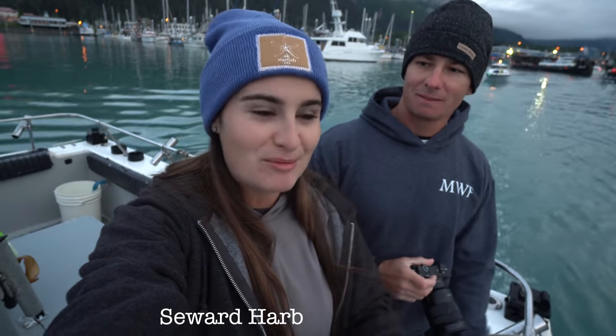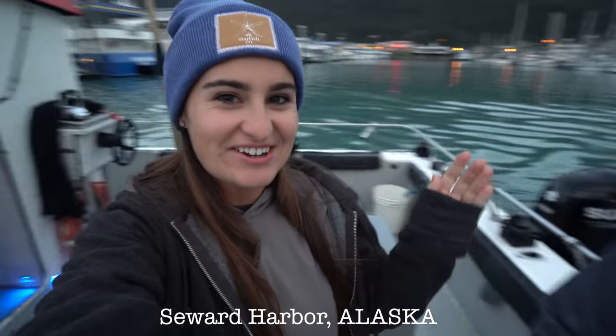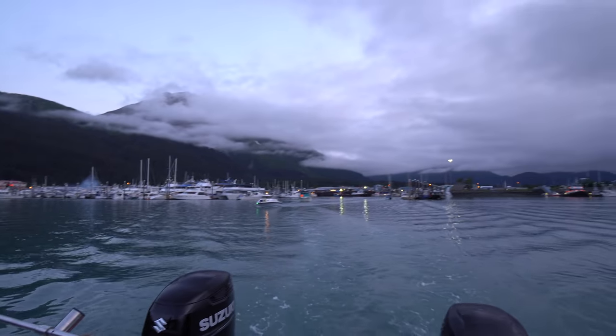Good morning guys, we are currently leaving Seward Harbor in Alaska. We got Captain Garrett on the boat today and we are going out with Off The Dock Charters. It's just Victor and I fishing today, so we should have an absolutely epic time. I am very excited — this is day one of fishing in Alaska. I don't think I'll ever get used to this view behind me, it's absolutely beautiful regardless of what time of day it is.